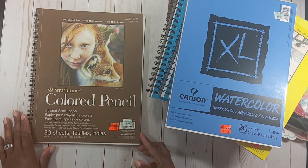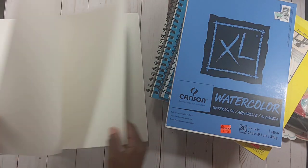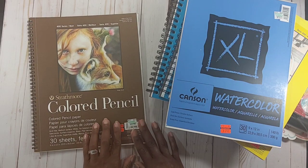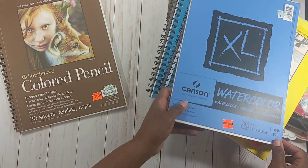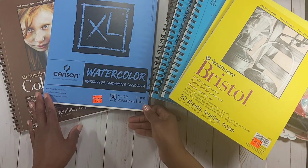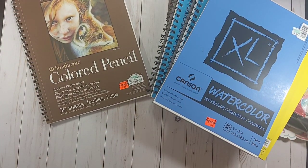I had never seen this before — it's by Strathmore, it's called colored pencil paper, 30 sheets, 9 by 12, 100 lb, regularly $12.99, I got it for $3.24. I've been doing some coloring with pencils — I'm actually working on something I saw on another YouTube video about coloring with pencils on dark cardstock — so I picked this up to try.